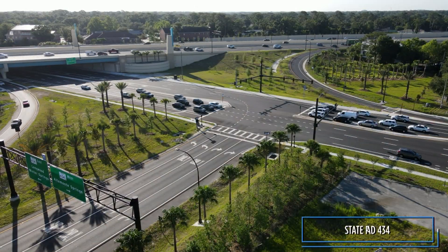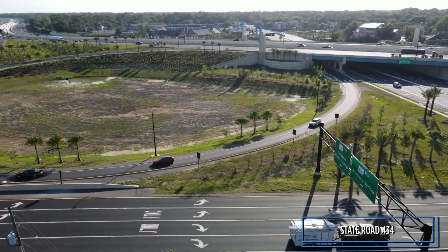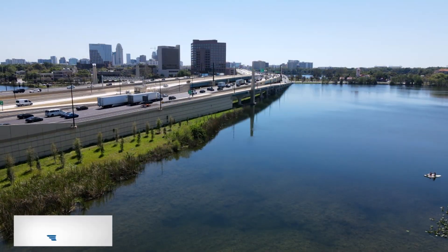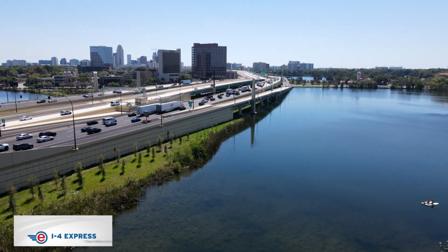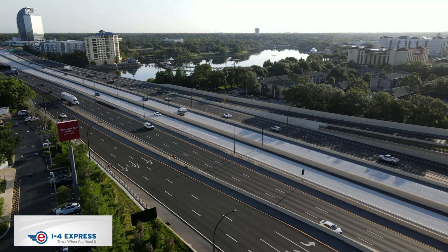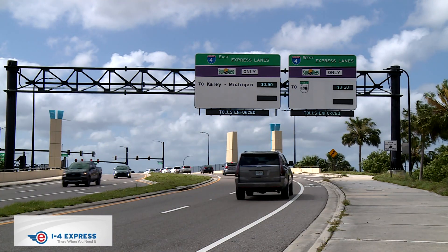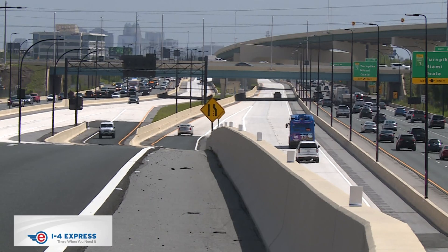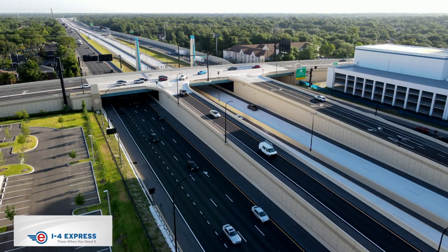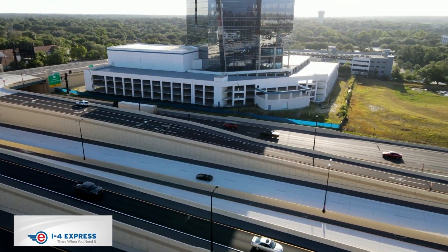The State Road 434 interchange now has wider and longer exit ramps, including a loop ramp to westbound I-4 from westbound 434. To help with congestion and give drivers choices, I-4 Ultimate has dynamically tolled lanes, two in each direction. I-4 Express is accessible at various locations along the 21 miles of I-4 Ultimate. Drivers can choose to use the tolled lanes or stay on the free, general-use lanes.